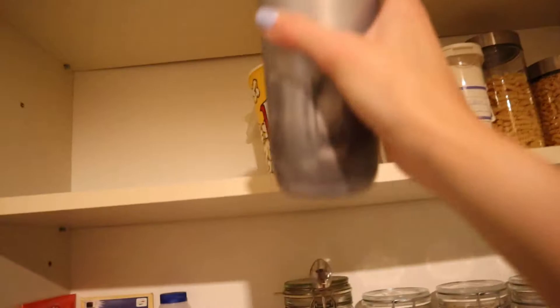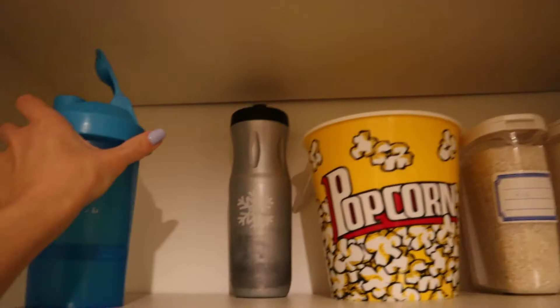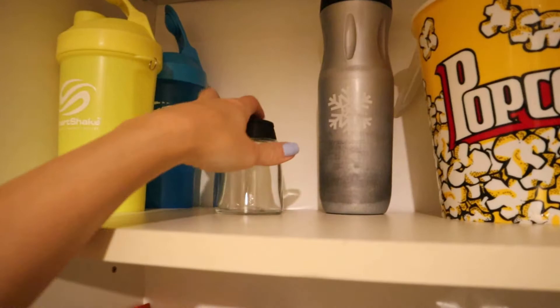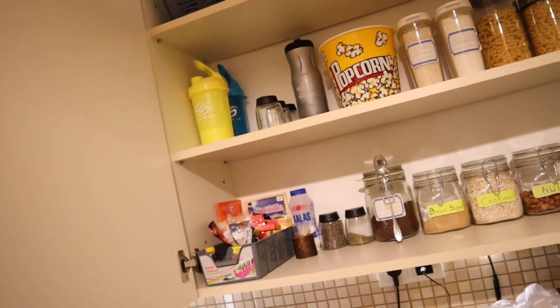This thermo bottle will go up here — it's from Decathlon, about a year old. And then I have the bottles for the gym which we use every day, so those need to be accessible. And then the small glass things. Basically we are done.